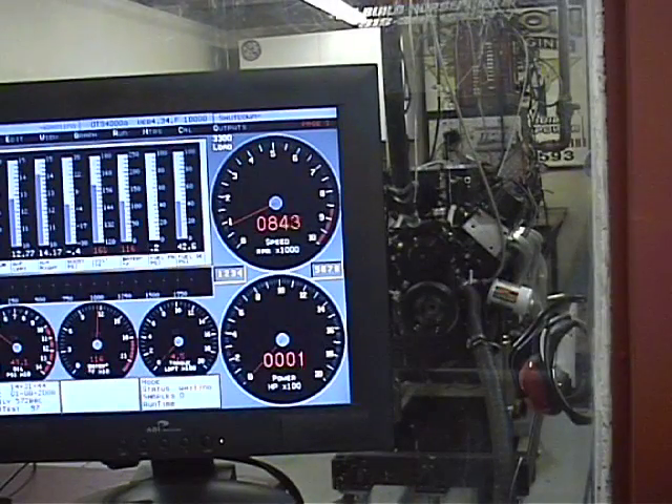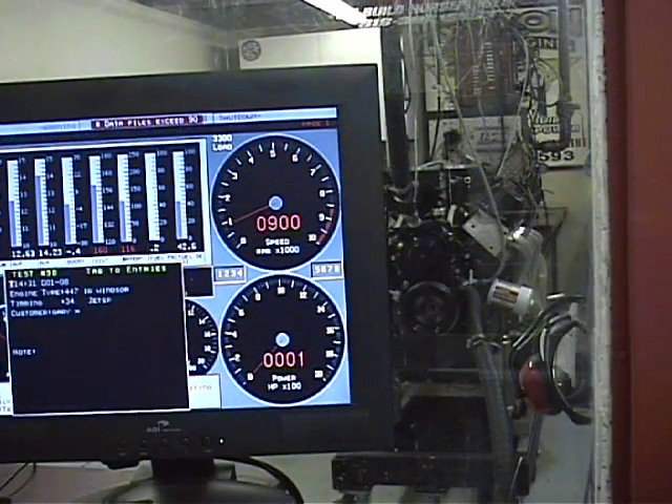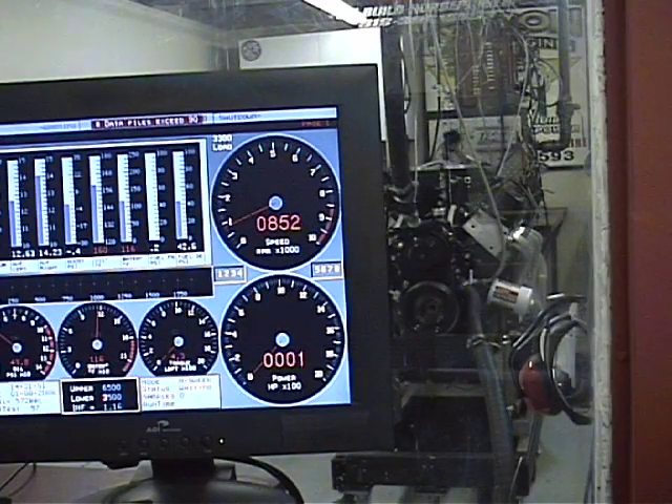Here's another impressive thing about the individual throttle bodies — the incredible torque it makes everywhere. I'm going to pull this down to 2000 RPM, which is unheard of for 2500 CFM. Check out — it still makes good torque at 2000 RPM.